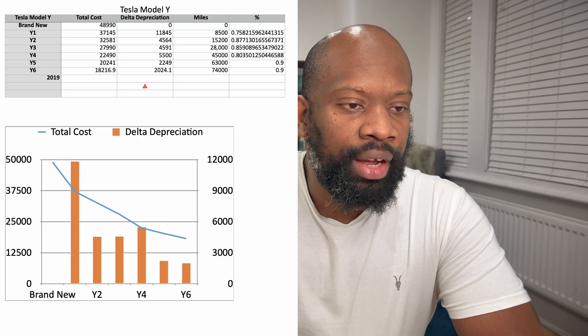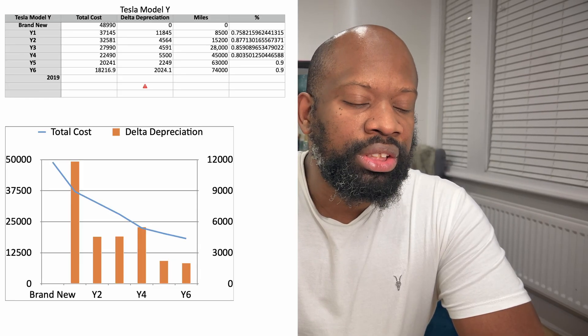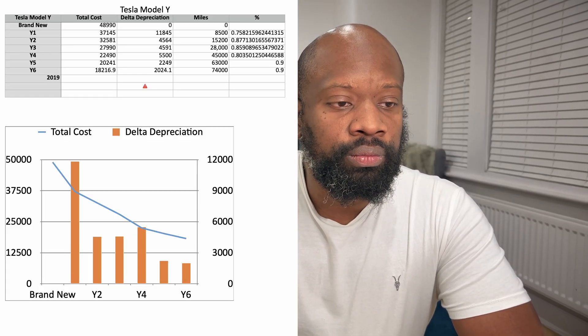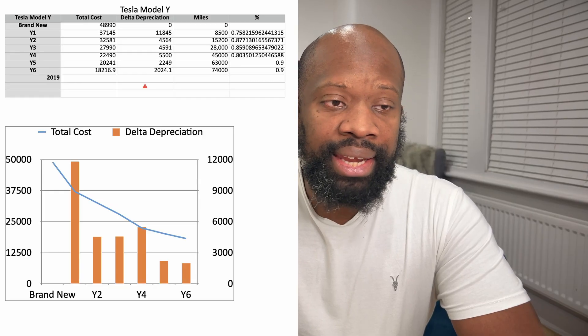The first thing you want to do is find out the depreciation curve of a particular vehicle. It's not news that most vehicles depreciate the most in the first two to four years, but that will change for every single model. If we look at the Tesla Model Y long-range, the total cost of the vehicle is £48,990. It depreciates by £11,000 in the first year and then about £4,500 to £5,500 every single year for the next three years, and then the depreciation rate halves.